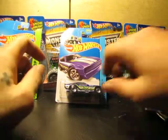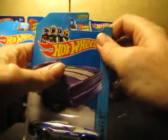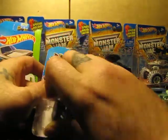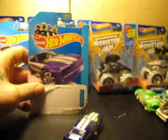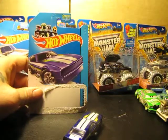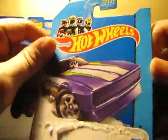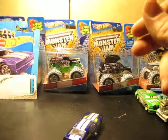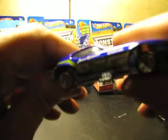Let me know down in the comments. Let's get this bad boy out. There's the card art, and like I said in my haul video, this is part of the Mustang 50th Anniversary. Pretty cool — you ready? Let's get up close and personal.